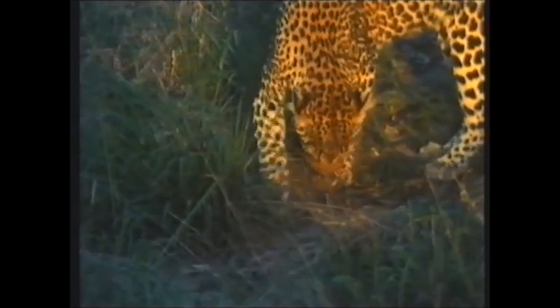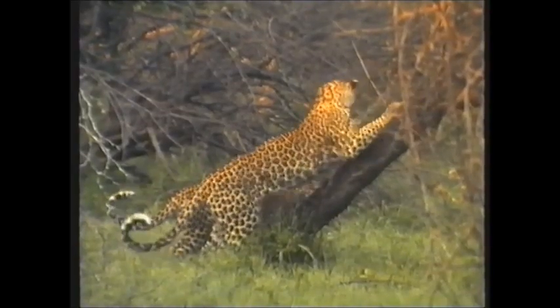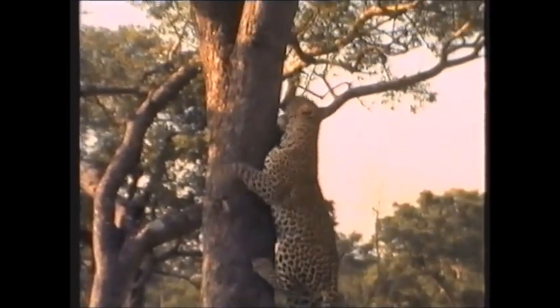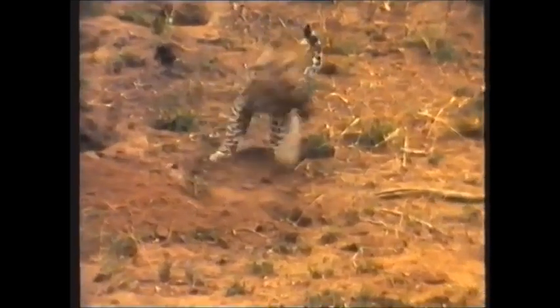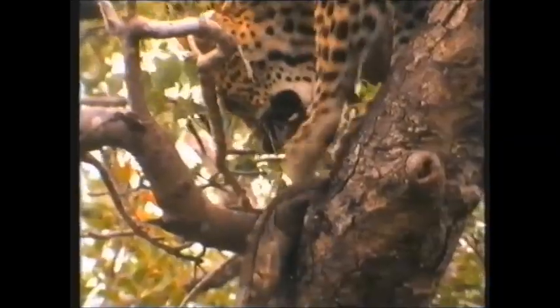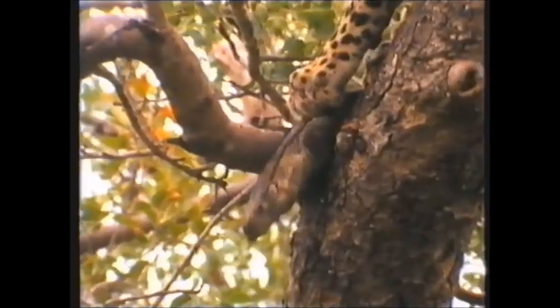Paws also have much more mundane uses — covering the scent of a kill to keep competitors away. This could also be used as a scent marking technique. Sharp claws are also useful when climbing trees. Watch how this leopard uses its claws to hook the piglet out of its hole. The monitor lizard's scaly hide is however too tough for even these claws to penetrate.